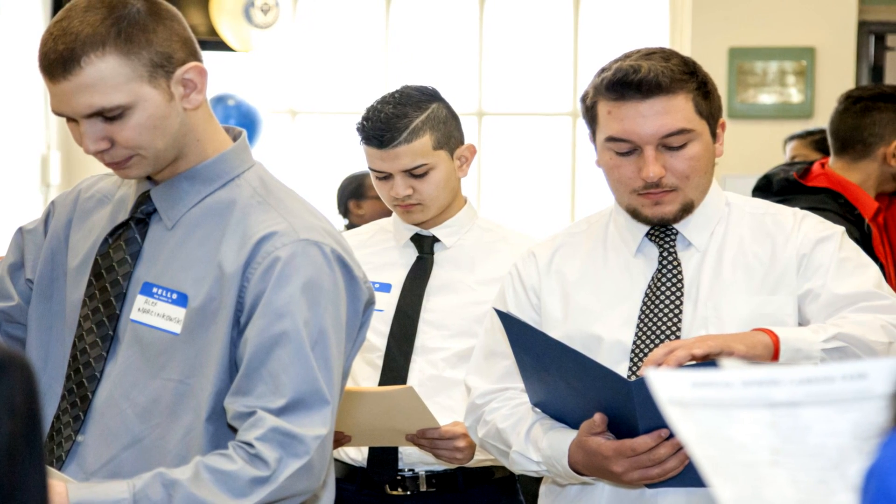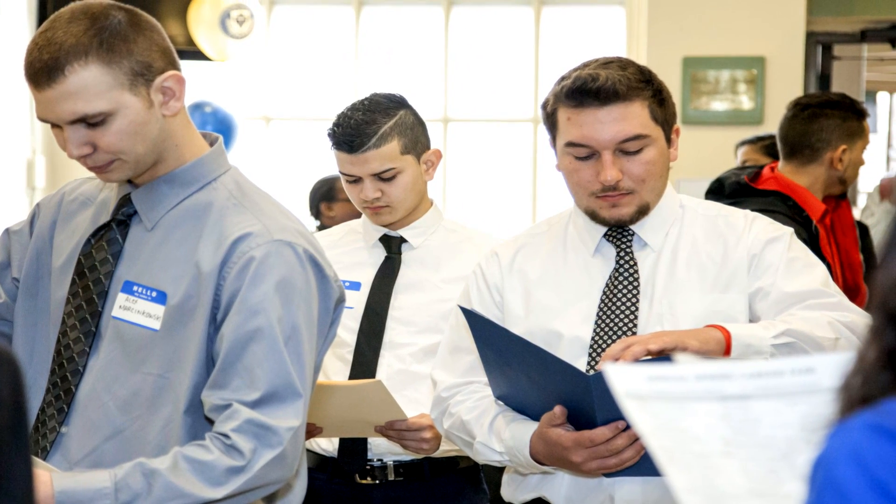Employers come back to us all the time. They do see us as a pipeline for their employment. Every time I call a hospital, I hear from them how many current employees they have that are BFIT graduates.